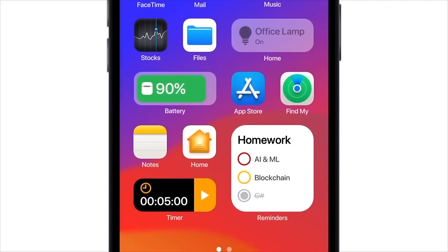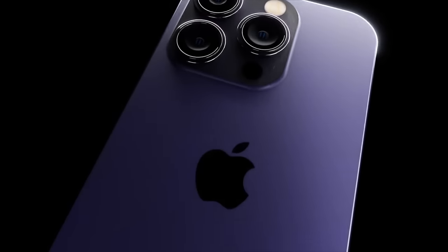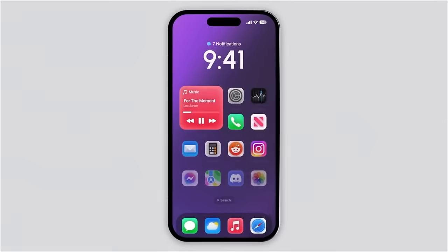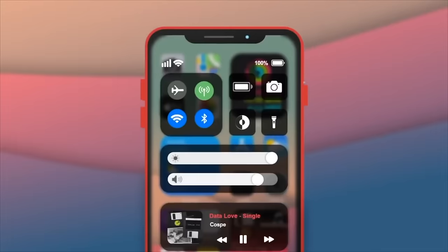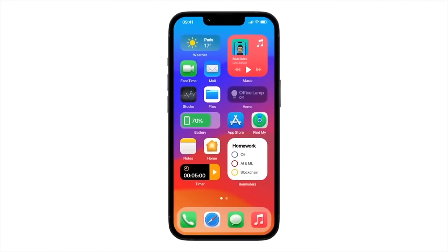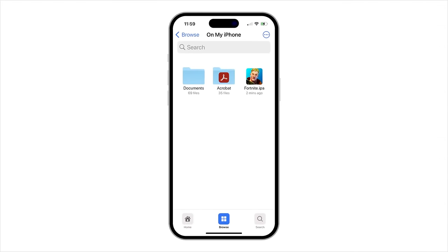Which iPhones will be compatible with iOS 18? Apple hasn't been offering the latest iOS on iPhones more than about five years old. With iOS 16, the lowest was the iPhone 8 and iPhone X. For iOS 17 it was the XS and XR. For iOS 18, the lowest models are more likely to be the iPhone 11, iPhone 11 Pro, and the second-generation iPhone SE. Generally Apple has supported iPhones for five to six years.